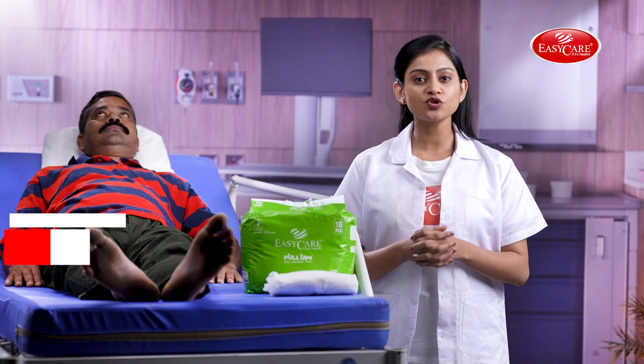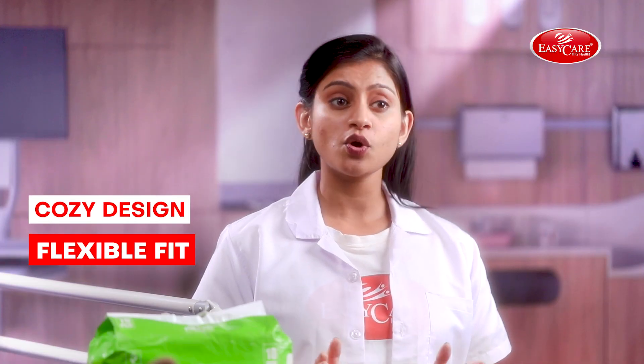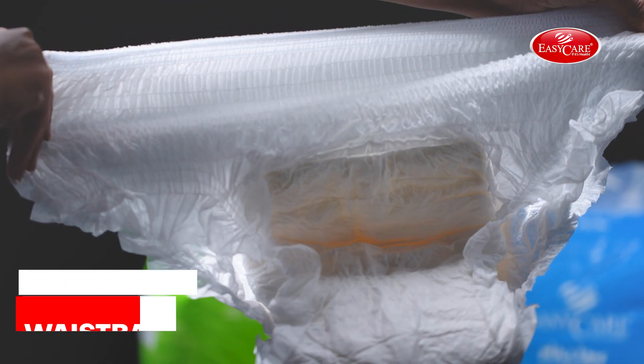These easy-to-wear pull-up pant-style diapers have a wetness indicator which indicates when to change to a new one. Their contoured design ensures super comfort and a flexible fit, with a cloth-like stretchable waistband for a comfortable fit like underwear.